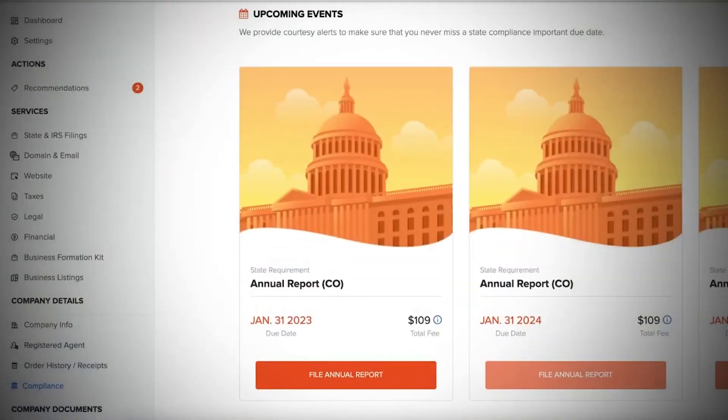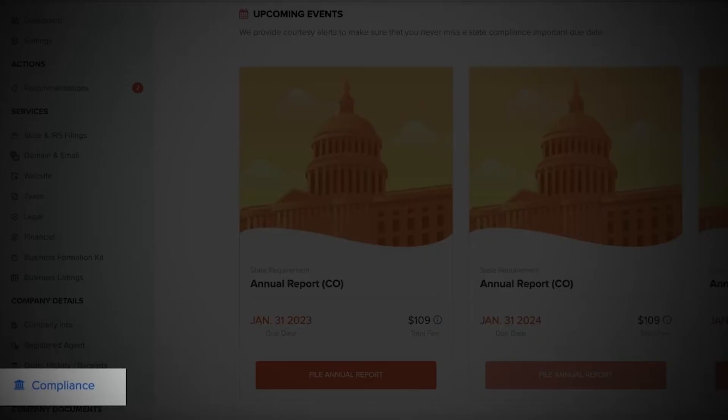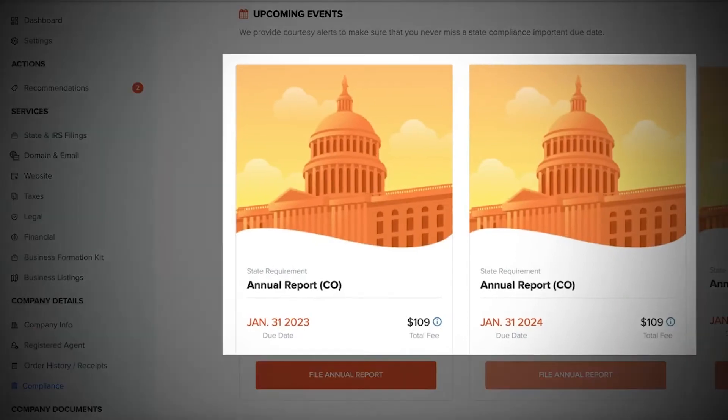Inkfile takes these things into consideration where the state site just sets up your LLC. The nice thing with Inkfile is that your dashboard helps you not only set up your LLC but maintain it and keep it compliant with annual reports and forms that need to be filed. On the screen you'll see a video that goes further into the dashboard and what it looks like after setting up your LLC. There will also be a video on how to pay yourself with an LLC. Thank you for using the links in the description below, and I'll catch you on the next video.